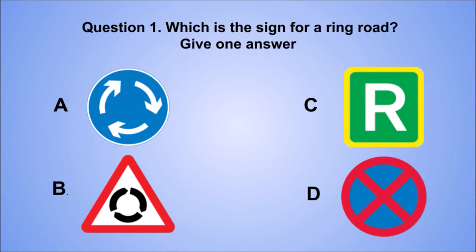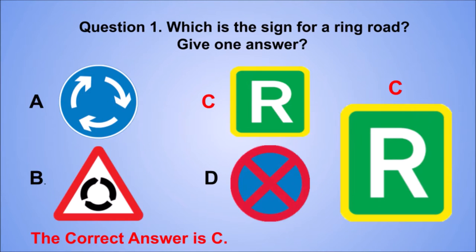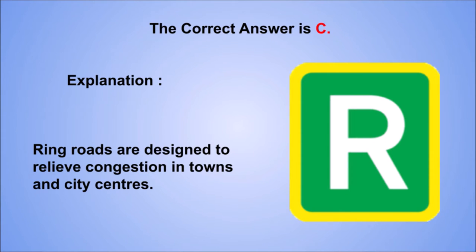Question 1. Which is the sign for a ring road? Give one answer. A. B. C. D. The correct answer is C. Explanation: ring roads are designed to relieve congestion in towns and city centres.